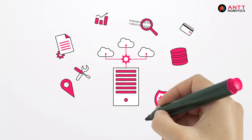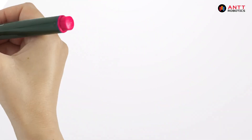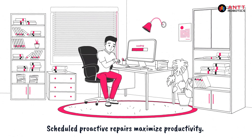Predictive maintenance uses data and analytics to predict when equipment is likely to fail. Instead of waiting for a breakdown, repairs can be scheduled proactively, minimizing downtime and maximizing productivity.